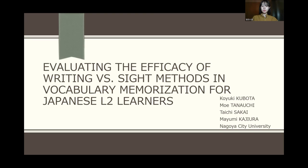This study aims to determine whether vocabulary learning through the writing method or the cite method is more effective for memorizing L2 vocabulary. I'll start by reviewing the previous research first.